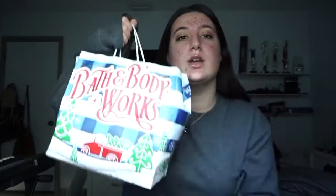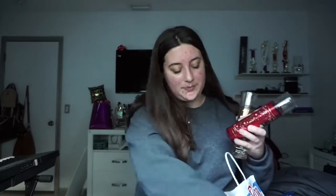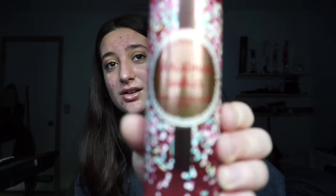And then the next place that I went to was Bath & Body Works. They had buy three, get three free. I think it's a good deal. Basically I got three perfumes: In the Stars, Winter Candy Apple, and one of my favorites — Christmas Cookies. And this smells so good, so cute.